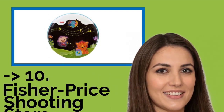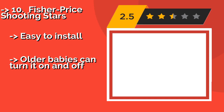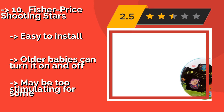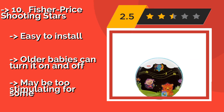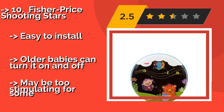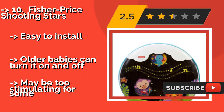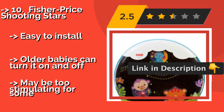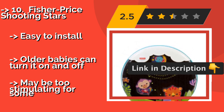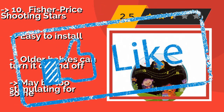The list starts with the Fisher-Price Shooting Stars, approximately $25. It has glowing beads that tumble around in soothing patterns and three sound modes. It turns itself off after 30 minutes, but instead of fading away it ends rather abruptly, which might wake some babies. Easy to install, and older babies can turn it on and off, but it may be too stimulating for some. Check out the link in the description to buy this product from Amazon.